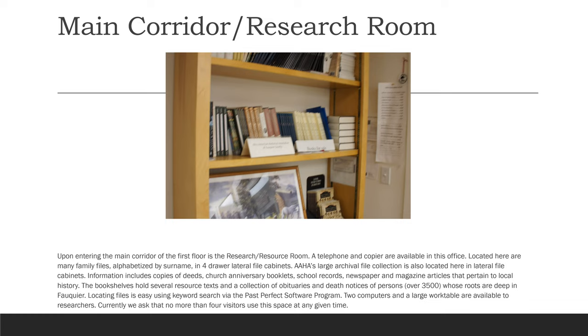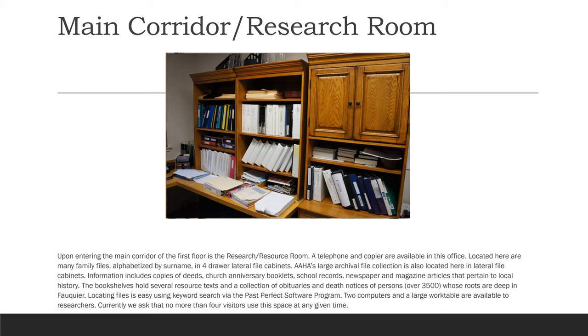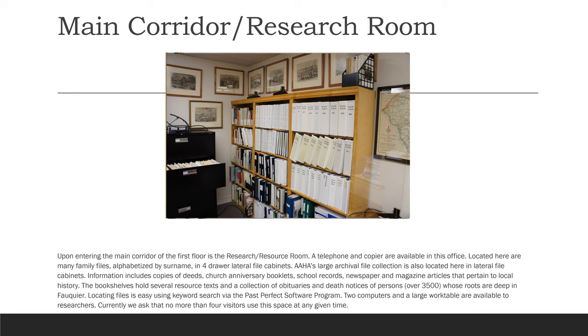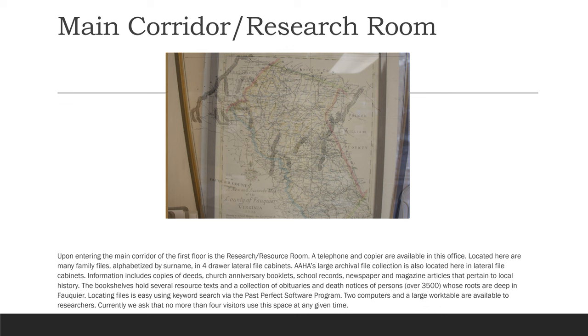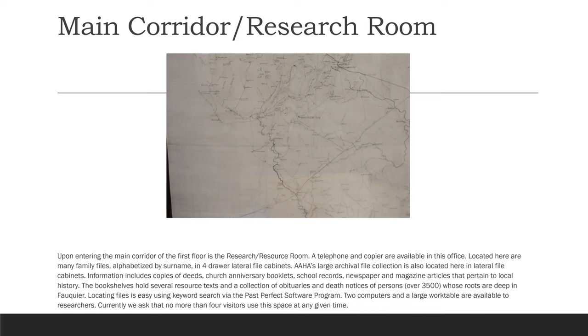Upon entering the main corridor of the first floor is the research resource room. A telephone and copier are available in this office. Located here are many family files alphabetized by surname in four-drawer lateral file cabinets. AAHA's large archival file collection is also located here in the lateral file cabinets. Information includes copies of deeds, church anniversary booklets, school records, newspaper and magazine articles that pertain to local history. The book shelves hold several resource texts and a collection of obituaries and death notices of over 3,500 persons whose roots are deep in Fauquier. Locating files is easy using keyword search via the Past Perfect software program. Two computers and a large work table are available to researchers. Currently, we ask that no more than four visitors use this space at any given time.